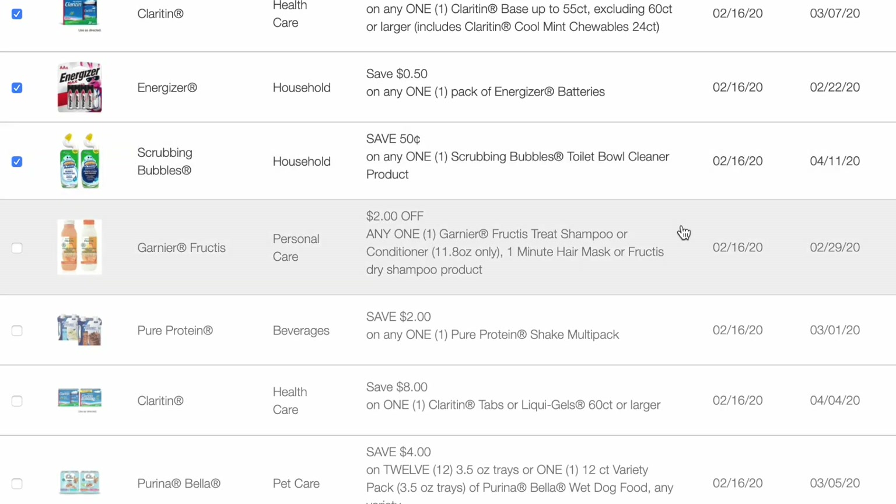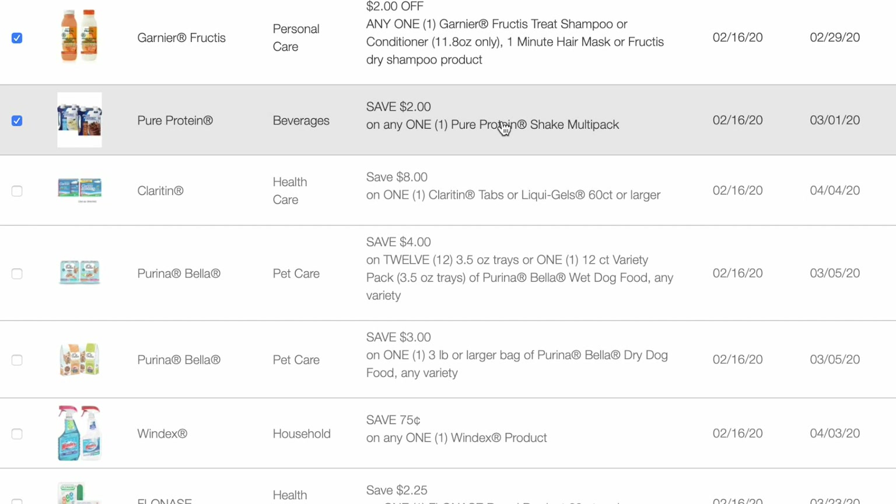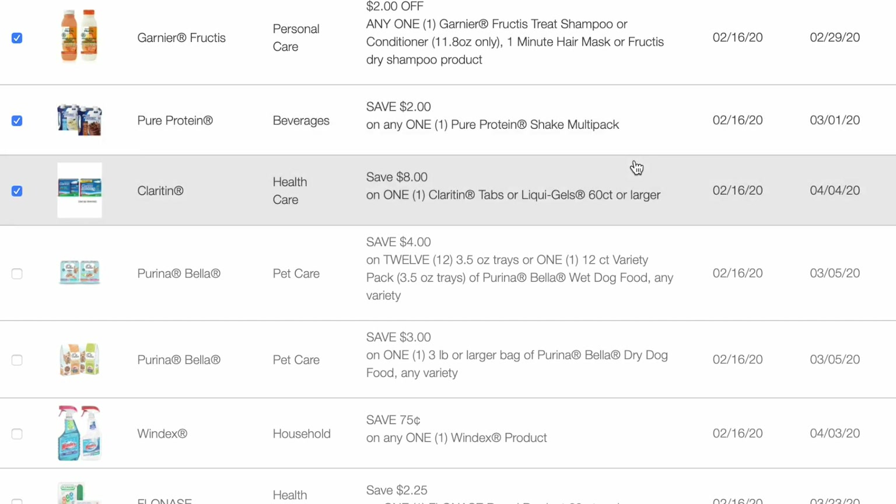I was so excited for this until I realized it's only on the Garnier Treat shampoo or conditioner, one minute mask, or Fructis dry shampoo product. It's not on regular Garnier Fructis, just on the Garnier Fructis Treat, which is a lot more expensive. $2 off of one Pure Protein Shake multi-pack. $8 off of one Claritin Tabs or the liquid gels, 60 count.